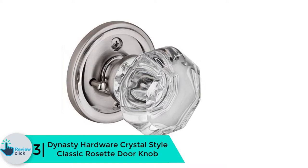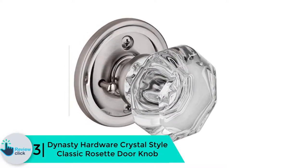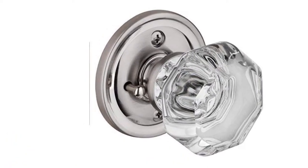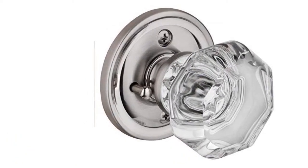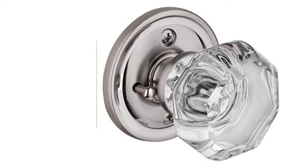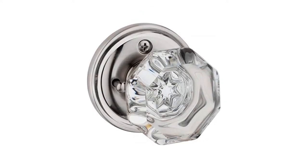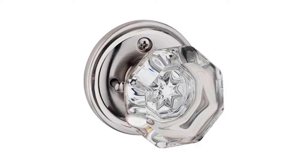At number 3, we have the Dynasty Hardware Crystal Style Classic Rosette Door Knob. This is another great crystal style door knob that is best suited for bathrooms and bedrooms to add elegance. It has a satin nickel finish that does not fade away even after long usage. This door knob fits doors that are 2 and 3 eighths of an inch to 1 and 3 quarters of an inch thick.